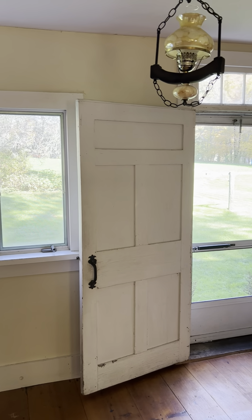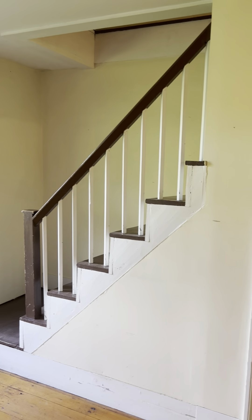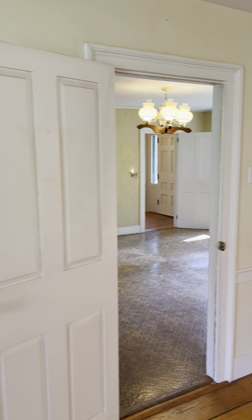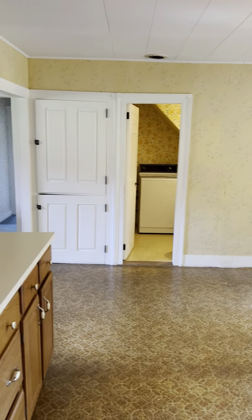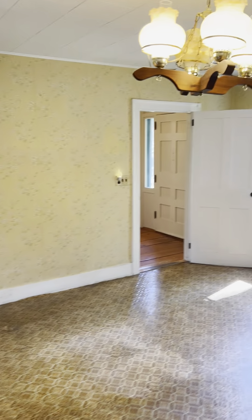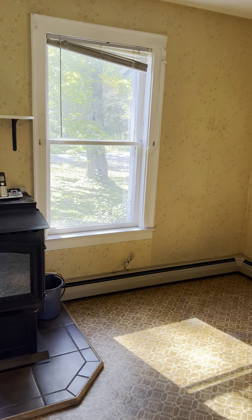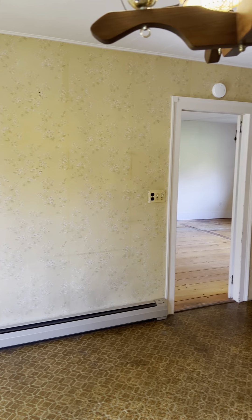There's a door out here to the back. These stairs take you up. There are two stairways to the home. That's the basement. This is the dining room space — the measurements are on the listing. Linoleum flooring — assuming it's probably some kind of wood underneath, though we don't know the condition.